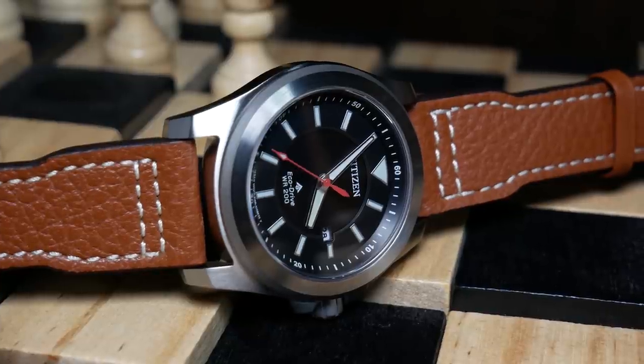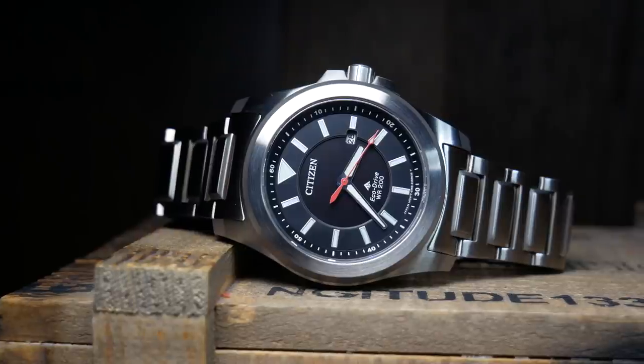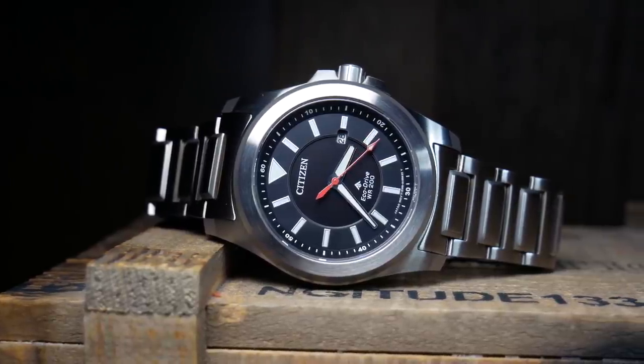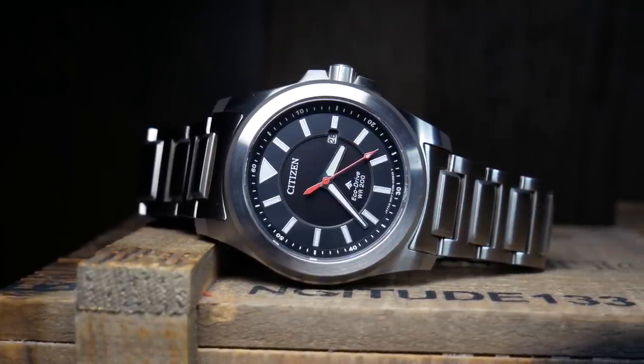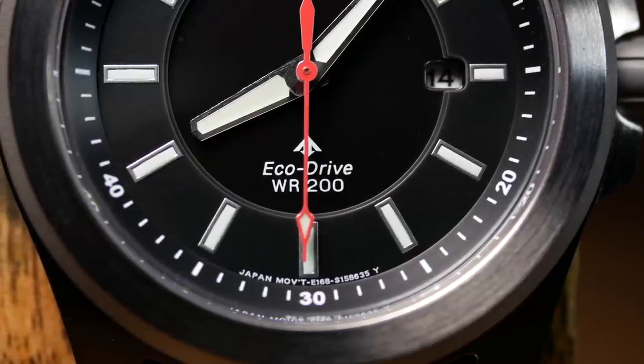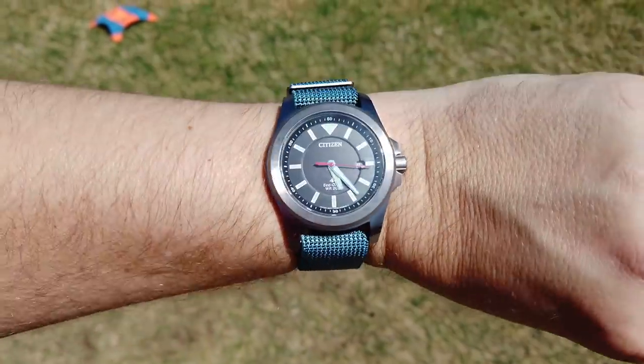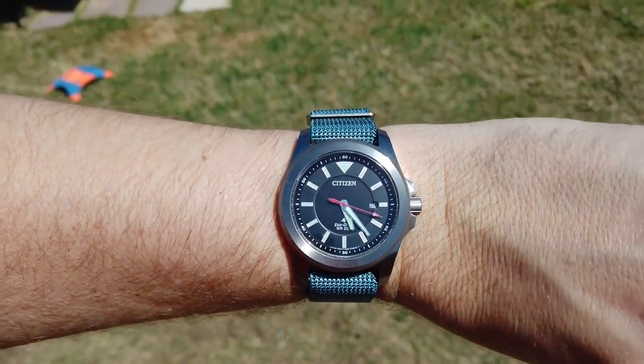Since there's no protruding case back and the lugs curve down nicely, it's actually fairly comfortable on the wrist, especially with the fully articulating bracelet. Every great collection needs a good grab-and-go quartz watch, and the ProMaster Tough would be a great choice. It's a watch that can take whatever you can throw at it and still look good for years to come.